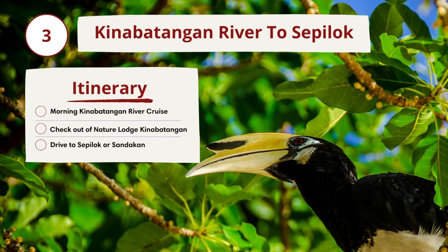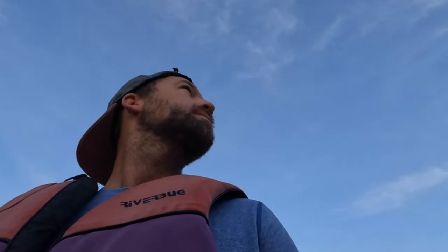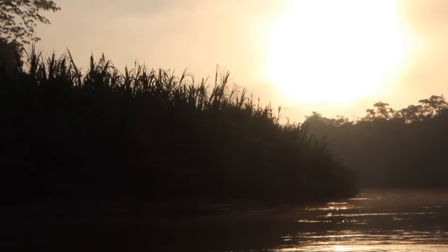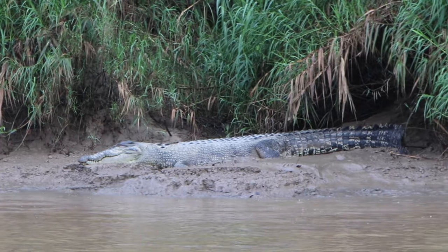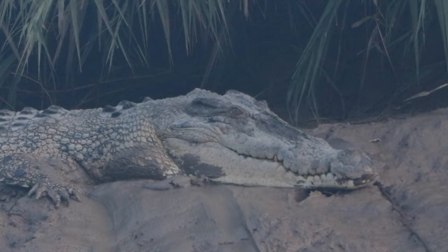On our last day, we rose early again to do a final river cruise. The safari started off quiet, reminding us that spotting wildlife requires patience and a bit of luck. But after some time, we started to see more movement in the trees and water. Families of macaques and proboscis monkeys were playing while crocodiles were patrolling the riverbank — some of the crocodiles we observed were absolutely huge.